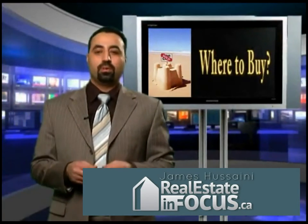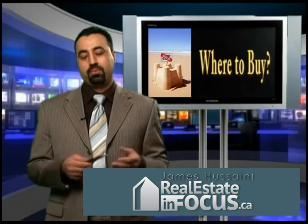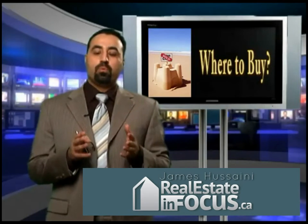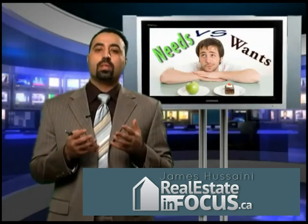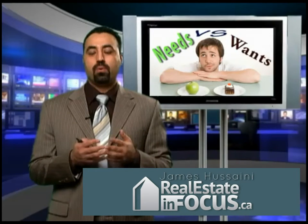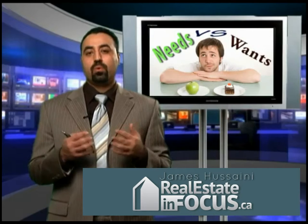Hello and welcome to Real Estate in Focus. You want to buy a house, but where? I think it's important to understand what are the needs — what are your needs? What do you want to buy? What is your minimum requirement versus what you want?